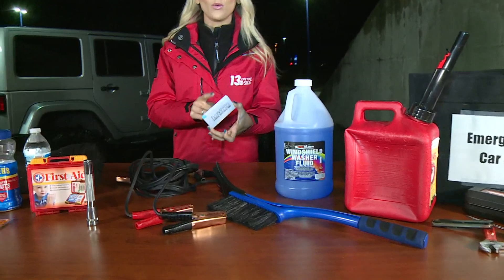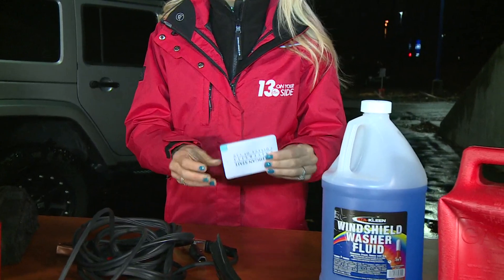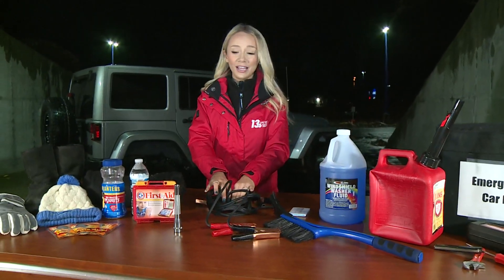Something that no one wants to forget: having a portable charger in your car. This can be extremely helpful. If your phone dies while getting stuck out there, you won't be able to call for help. Jumper cables are also important in order to restart the car if the battery dies.